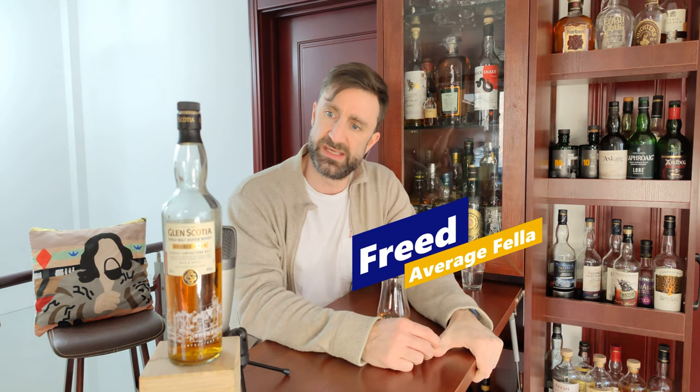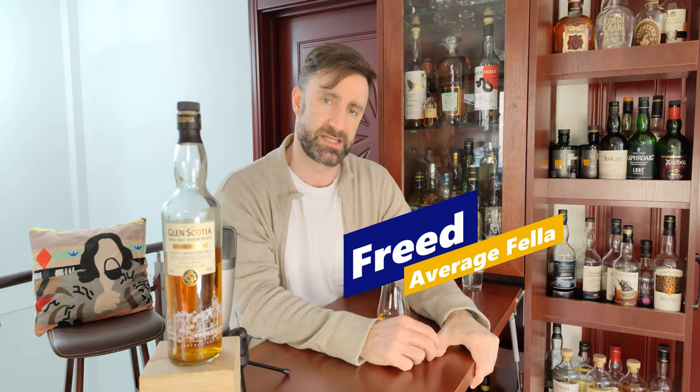Hello again, this is Freed's First Time. My name is Freed and today we are talking about the Glen Scotia Double Cask. I'm gonna nose it, I'm gonna taste it, I'm gonna give it a score, and at the very end I'm gonna give this thing a musical pairing.